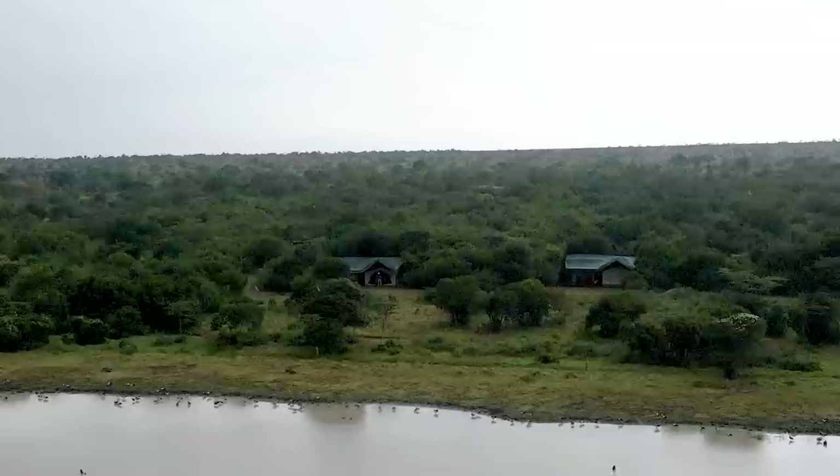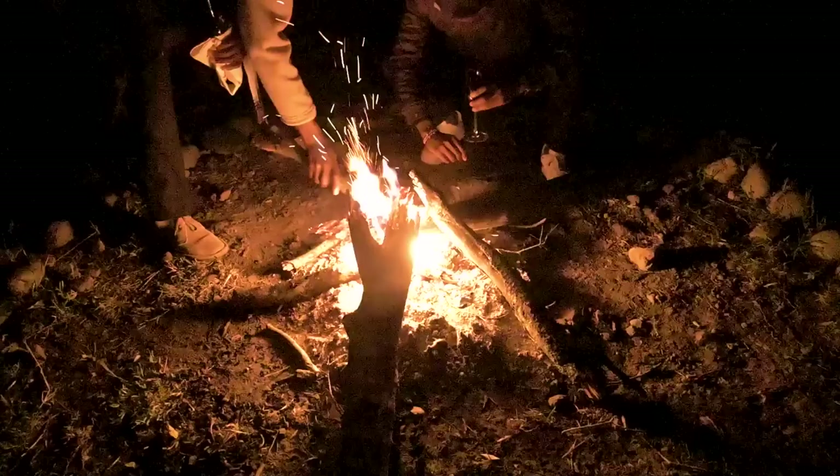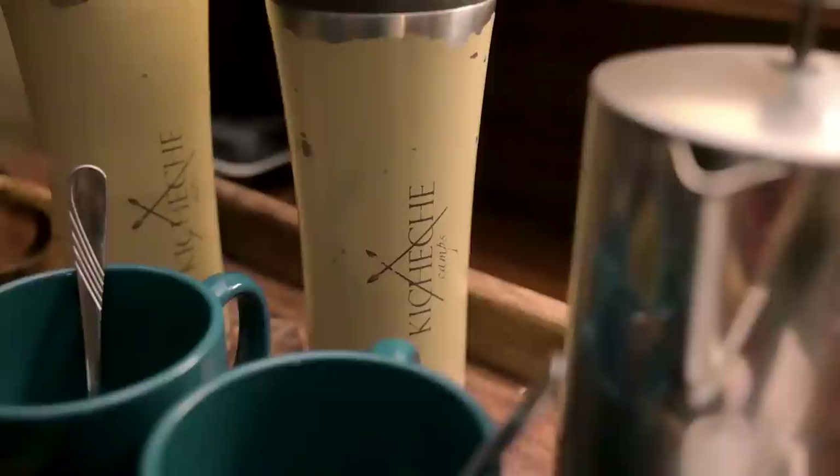Good morning and welcome to day three here at Ol Pejeta Kicheche Camp. We've barely been getting any sleep — I'm running on five hours. Last night we spent time by the bonfire stargazing before some clouds came and ruined the show. It's currently 5:30 AM. A really cool thing I love about this camp is that they give you a wake-up call when you want, and they bring you a cup of coffee along with it — which is really helping my case right now.